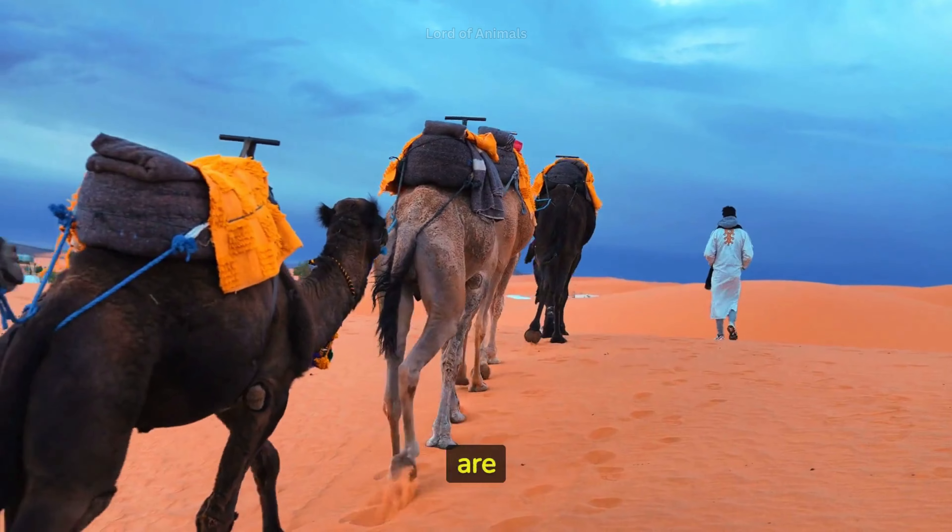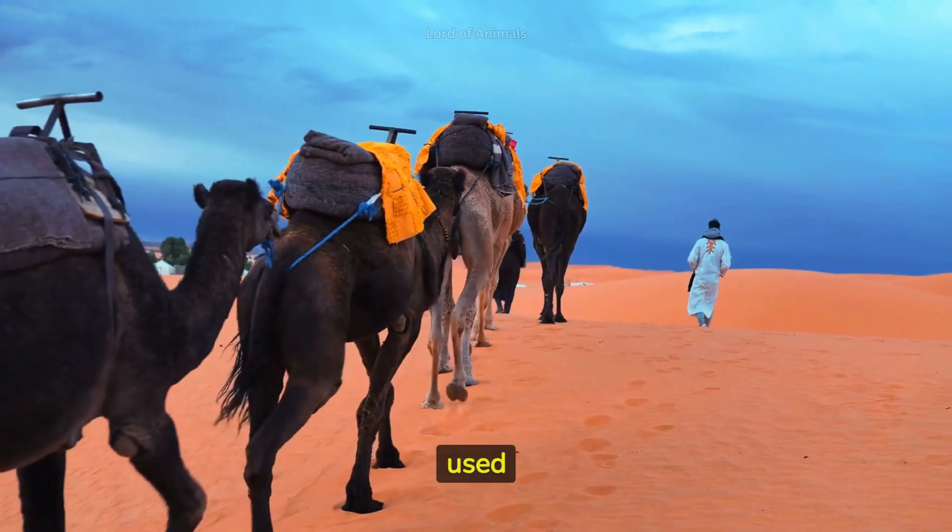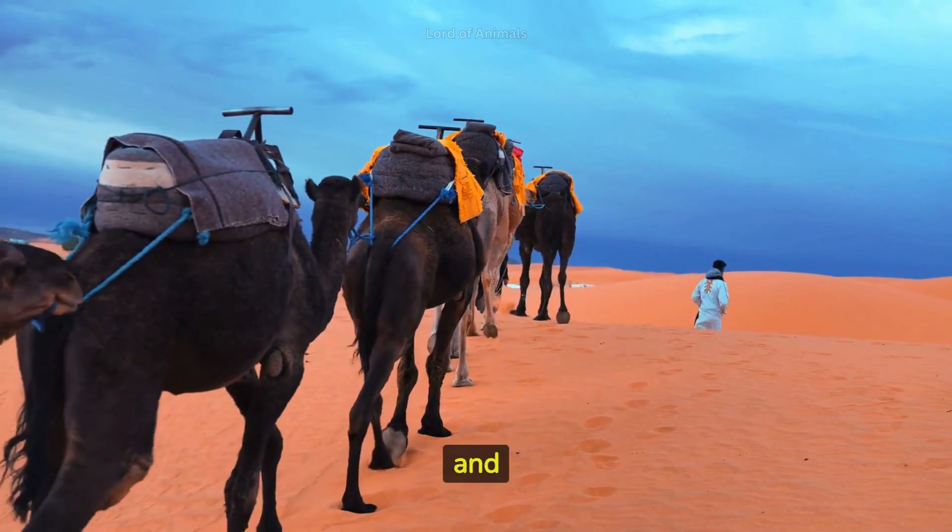The humps on a camel's back are not filled with water — they store fat, which can be used as a source of energy when food and water are scarce.